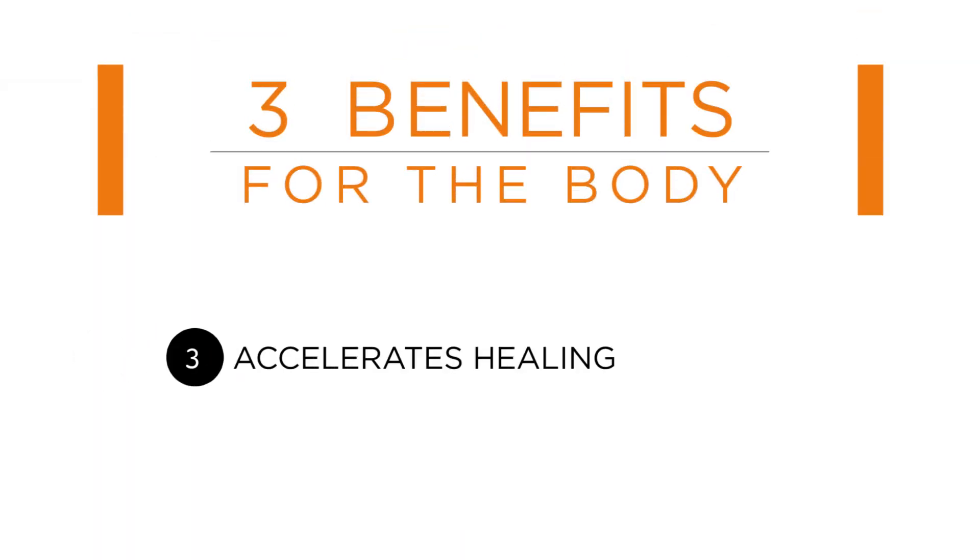Thirdly, accelerated healing. Cell exchanges accelerate the body's natural auto repair system.